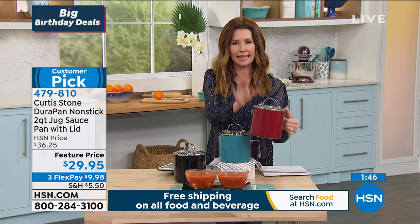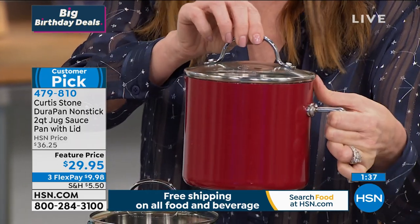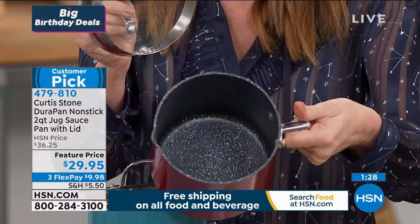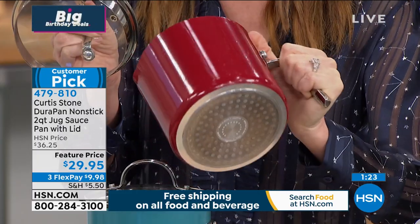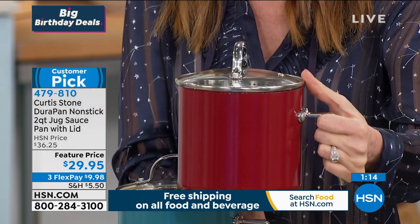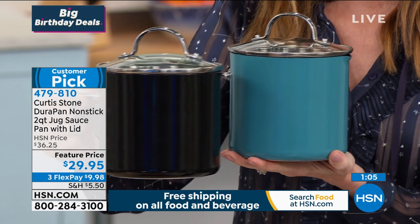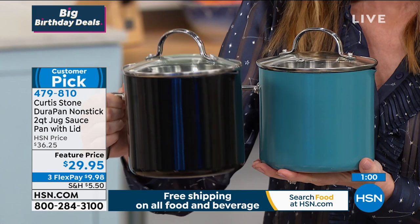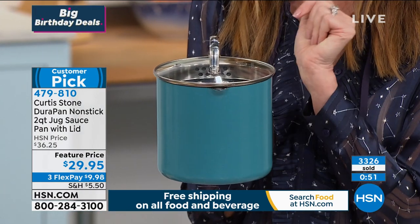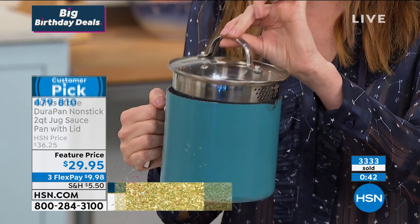That was a lot of pasta from this little powerhouse jug pan. It looks small, but it's going to fit on that little burner on the back of the stove that nothing else fits on, and it's got amazing capacity. $29.95 — what an incredible price to get DuraPan technology, which is metal utensil safe, dishwasher safe, and works on any stovetop. It's $9.98 to get it home today. Please save that money on this customer pick. We've sold over 3,326 and there are many of you on the phone — go to hsn.com.